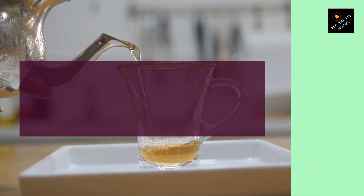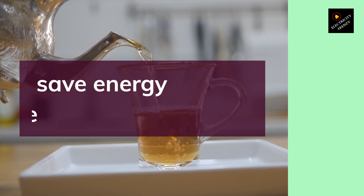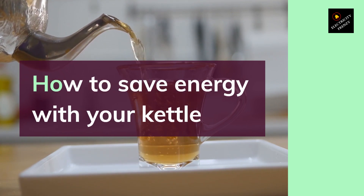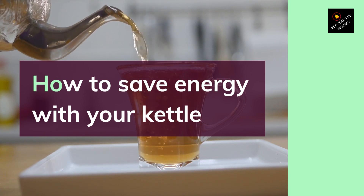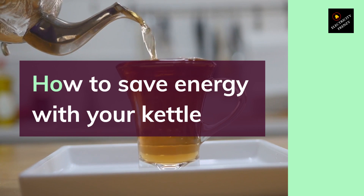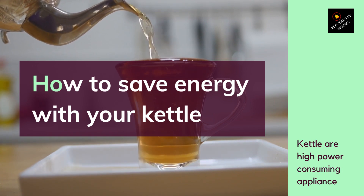Hello and welcome to Electricity Frenzy, the channel that's all about saving energy and reducing your carbon footprint. Today's topic is how to save energy with your kettle. Most of us use a kettle every day to make tea or coffee, but have you ever stopped to think about how much energy it uses? The truth is, kettles are high power consumers and can use a lot of electricity if not used correctly.